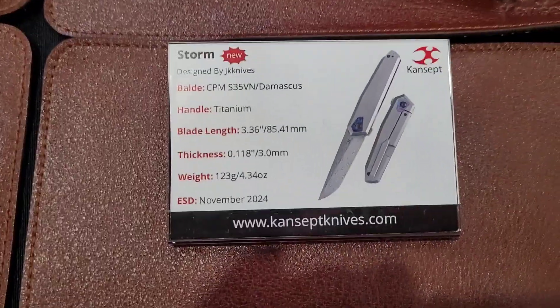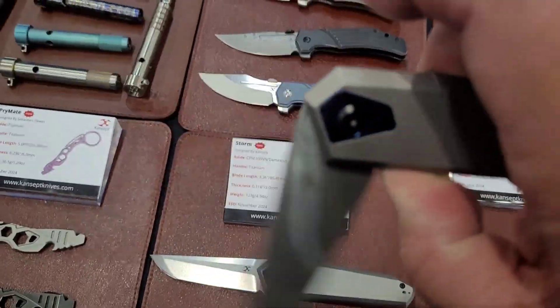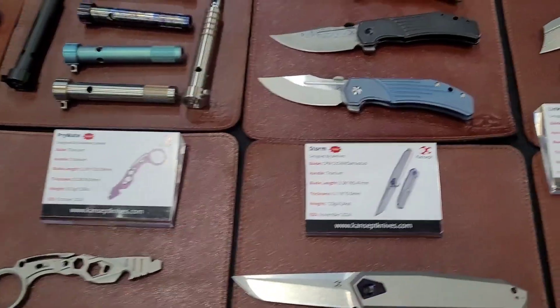Then we've got the Storm — this is a little bit more futuristic-looking knife. It's got a low-profile flipper on it, very nice. You've got Damascus too.